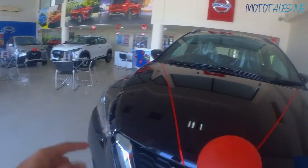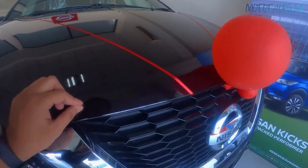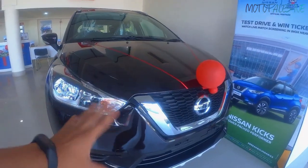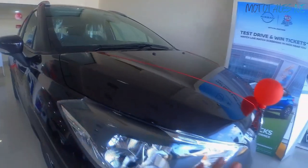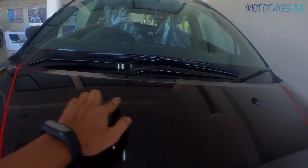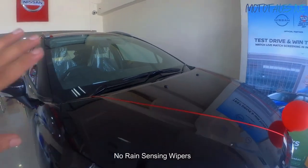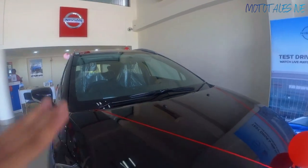The paint has a metallic finish with a dark brown tint visible when you change position. There are two windshield washer dispensers and large wipers. This variant does not get an auto-dimming mirror or rain-sensing wipers.